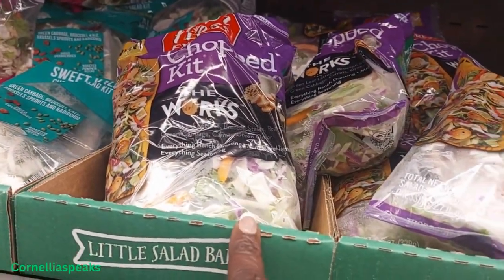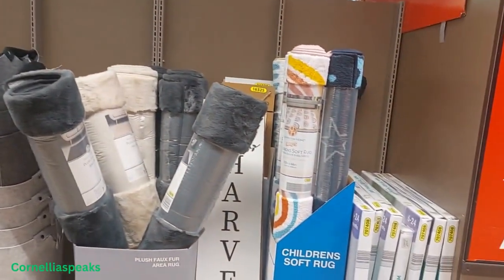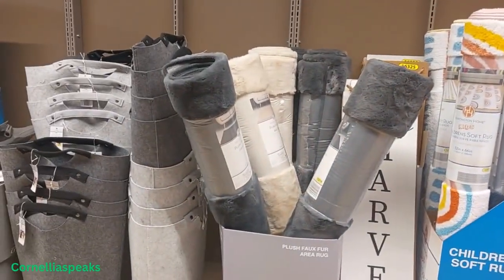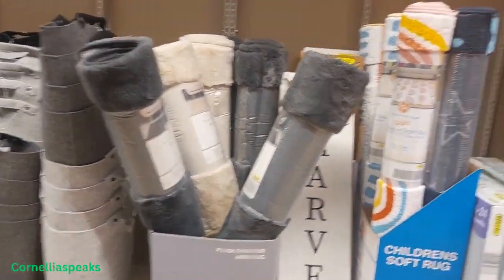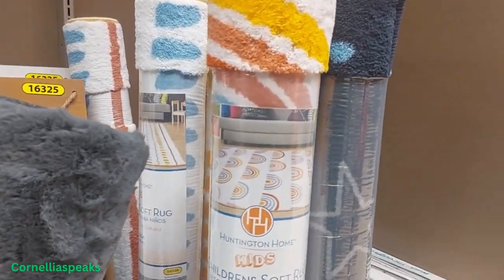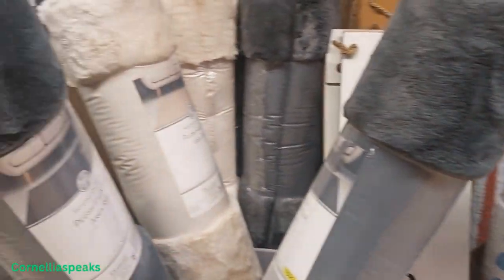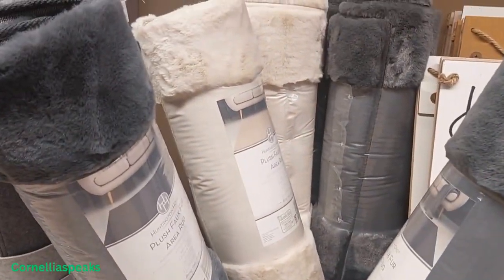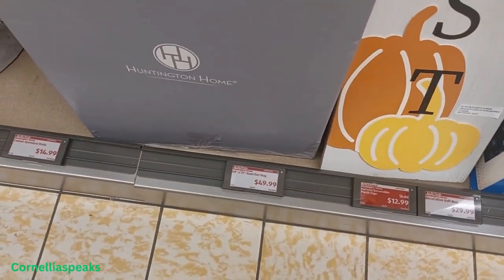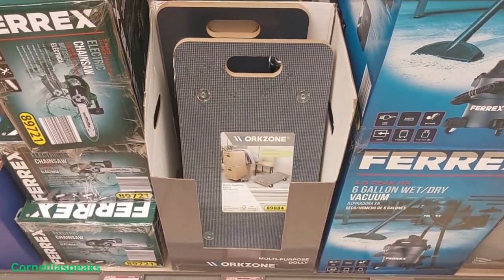I see some rugs — there are children's area rugs and plush rugs. The children's area rugs are $29.99, and the plush ones come in gray and cream colors and are $49.99.